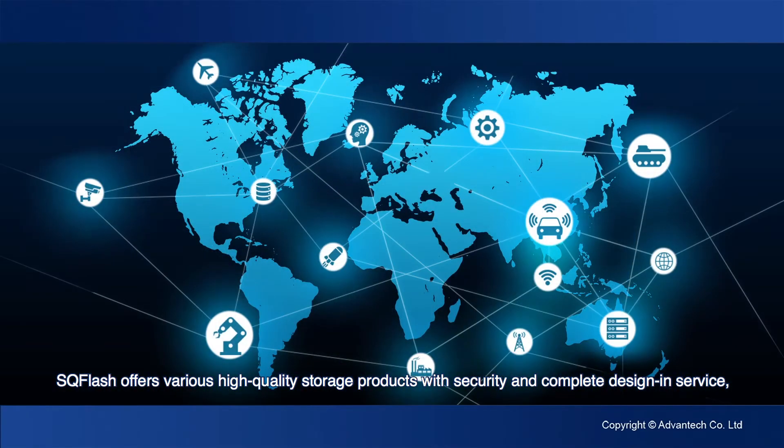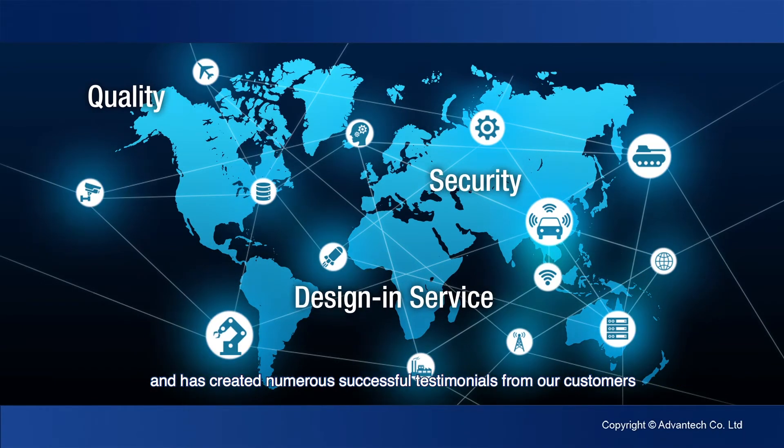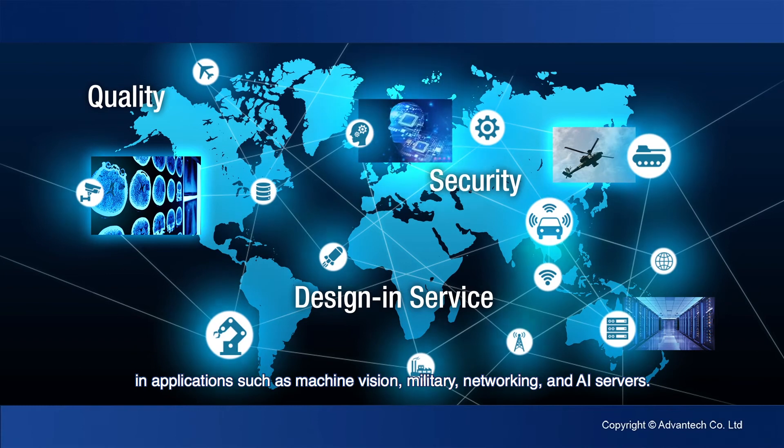SQ Flash offers various high-quality storage products with security and complete design and service, and has created numerous successful testimonials from our customers in applications such as machine vision, military, networking, and AI servers.